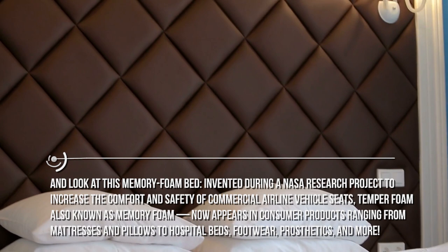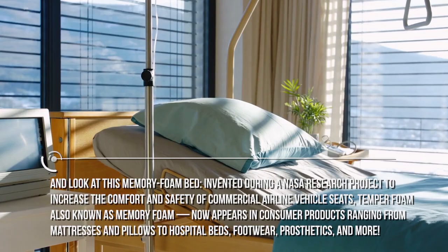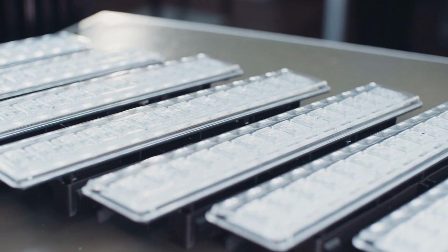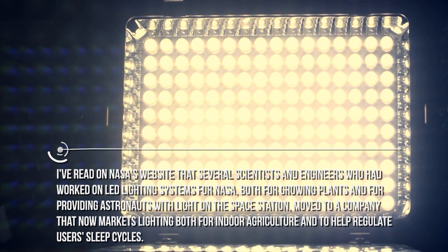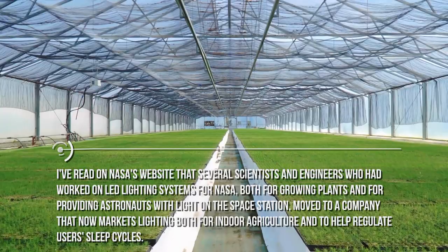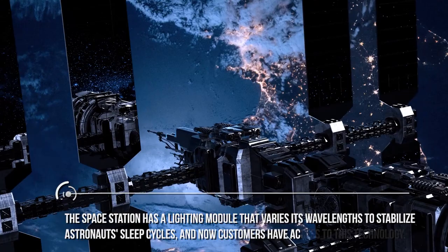And look at this memory foam bed, invented during a NASA research project to increase the comfort and safety of commercial airline vehicle seats. Temper Foam, also known as memory foam, now appears in consumer products ranging from mattresses and pillows to hospital beds, footwear, prosthetics, and more. And if you take the shades down, I can show you how LED light bulbs can help regulate my kids' sleep cycles. This LED lighting system can change its light color. Several scientists and engineers who had worked on LED lighting systems for NASA — both for growing plants and for providing astronauts with light on the space station — moved to a company that now markets its lighting for indoor agriculture and to help regulate users' sleep cycles. The space station has a lighting module that varies its wavelengths to stabilize astronauts' sleep cycles, and now customers have access to this technology.